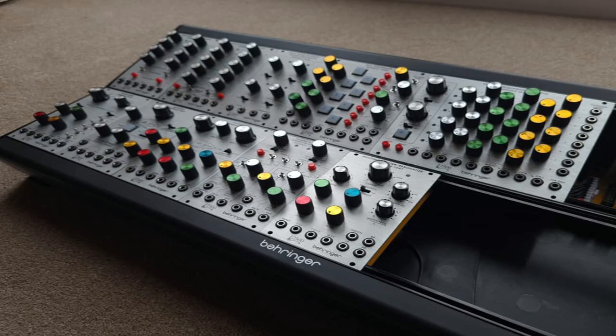Hey, what's up? This is Todd Smith. I'm back with another video. In this video I want to speak about Behringer and their interest in the ARP 2500.